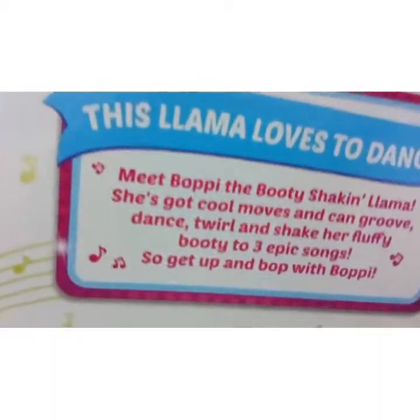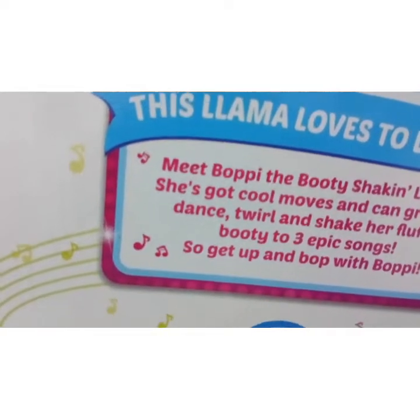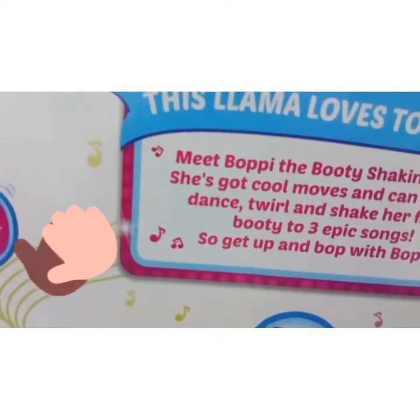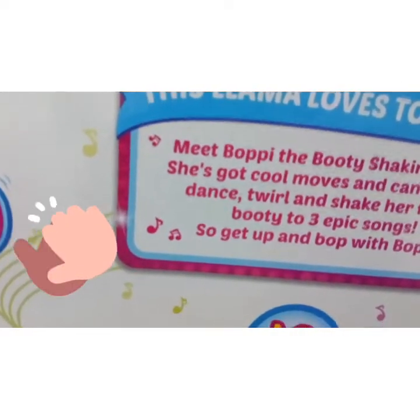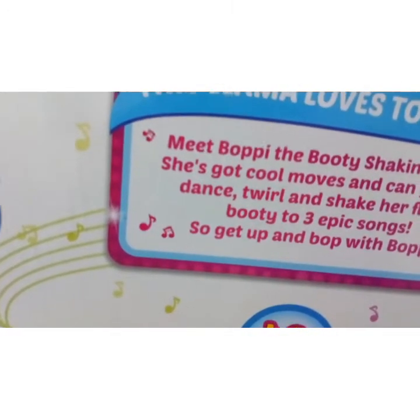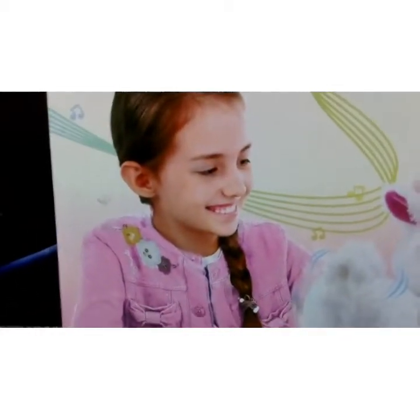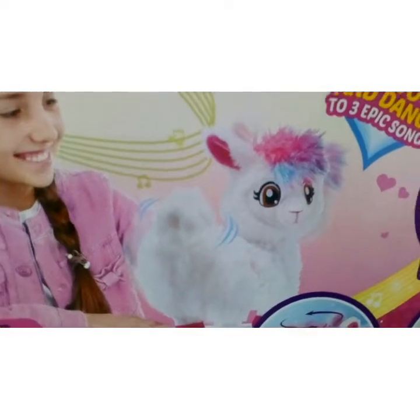The description on the back of the box reads: 'This llama loves to dance — meet Boppy the booty shaking llama. She's got cool moves and can groove, dance, twirl, and shake her fluffy booty to three epic songs. So get up and bop with Boppy!' And you can see a happy youngster there playing with Boppy the booty shaking llama.